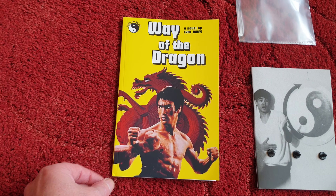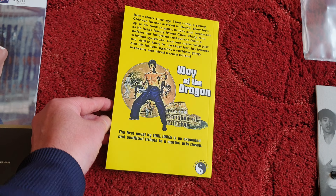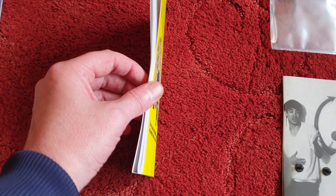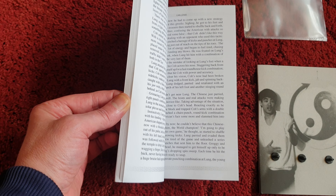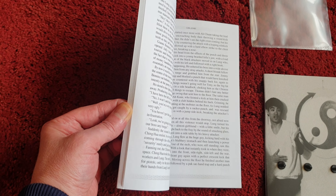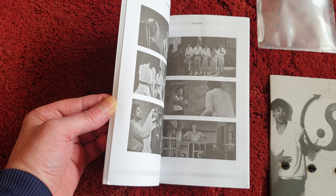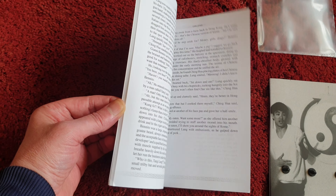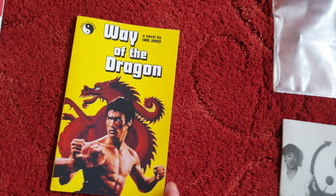This is a new paperback that came out — thanks to Peter Reynolds for telling me about it. Way of the Dragon, the first English version of the movie. Excellent, and it was cheap — you can get it on eBay. Well worth picking up, brilliant cover on it.